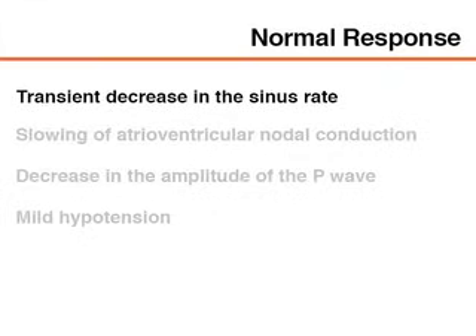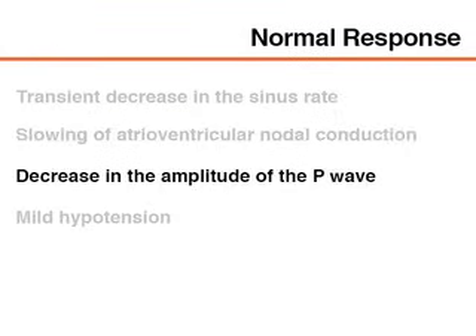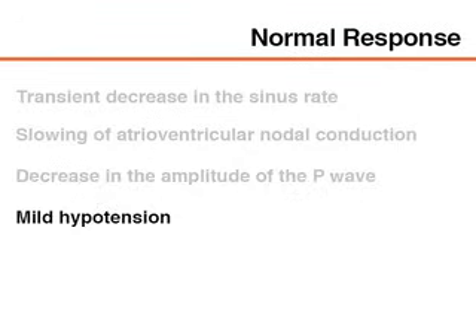A normal response to carotid sinus massage is a transient decrease in the sinus rate and a slowing of the atrioventricular nodal conduction. Carotid sinus massage may also induce a decrease in the amplitude of the P wave. The typical blood pressure response to carotid sinus massage may be mild hypotension induced by a decrease in vascular tone.